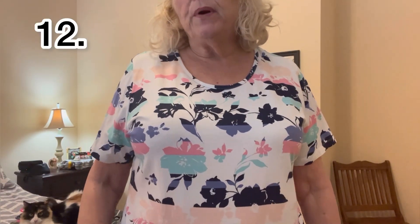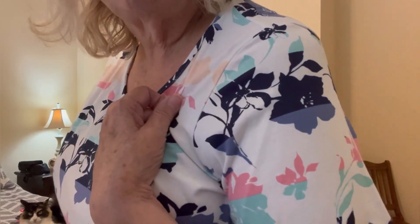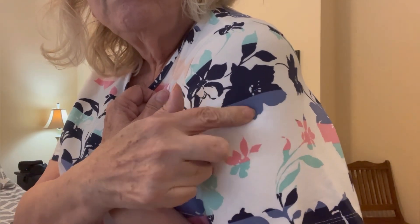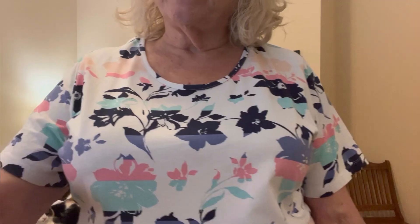And this is a pretty shirt that I've taken on several cruises, because there's several colors in it, so you can wear it with several colors of pants — you know, pink, aqua, blue, navy. It's kind of a cute top. I've always liked it.